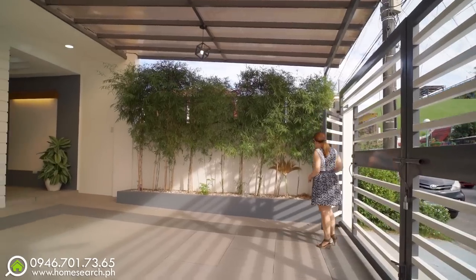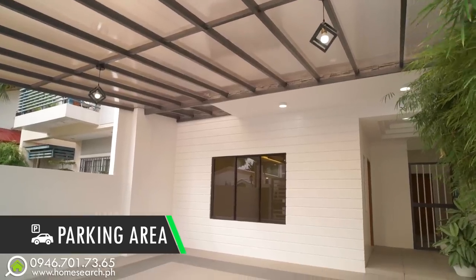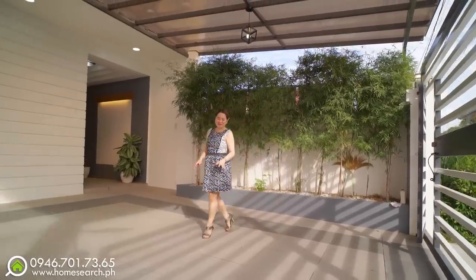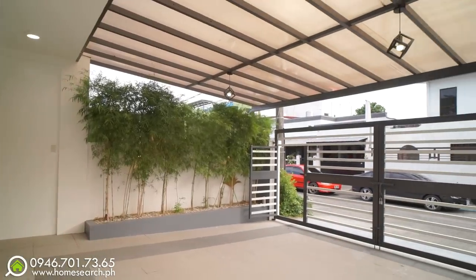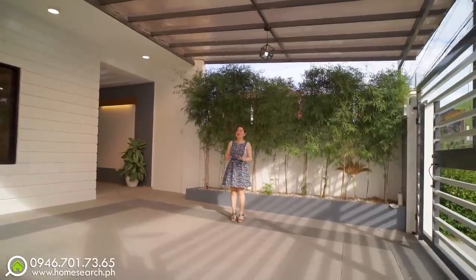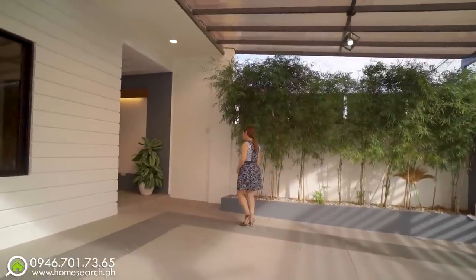This is our two-car carport — very spacious — and there are bamboos here. This is the pocket garden. The parking is wide enough to fit two SUVs or even large vehicles. There's also space for a big bike, and it's fully covered with polycarbonate.